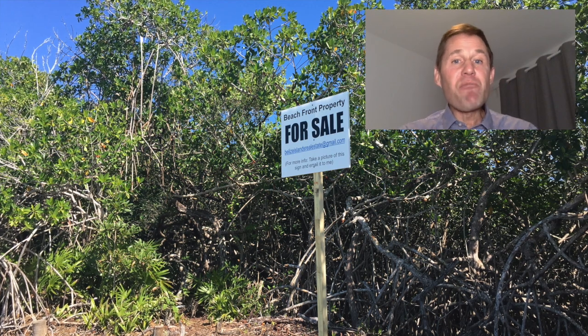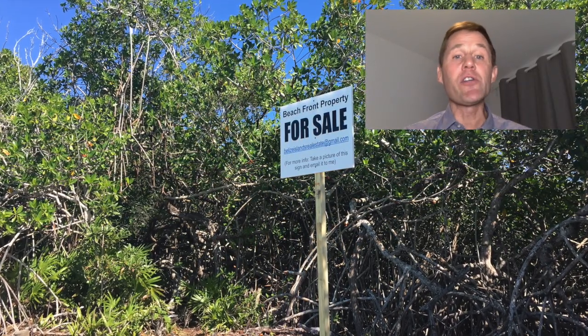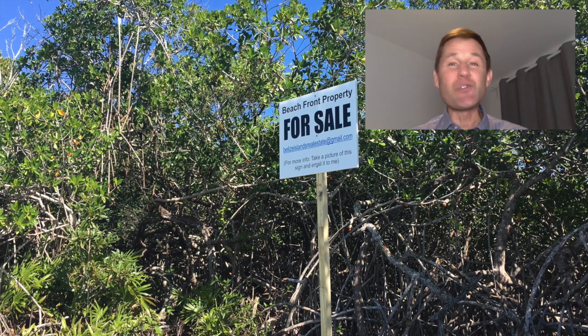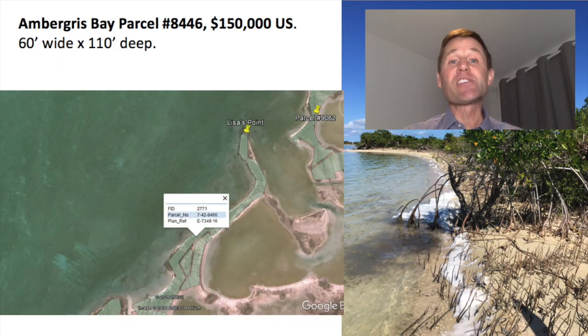Going a little bit farther north, parcel number 8446 is listed at $150,000 U.S. It's got 60 feet of running beachfront by 110 feet deep — a very nice lot in its raw, untouched native state with sand going right to the water's edge. What's great is the seller will take owner-carry financing with as low as 10% down. So if you can put $15,000 to $20,000 down, the seller will owner-carry finance this property and you can take 10 to 15 years to pay it off. It's a really good deal for someone who wants to land-bank a beachfront property while prices are still affordable.